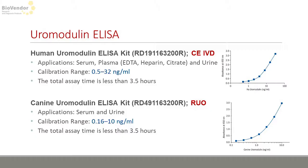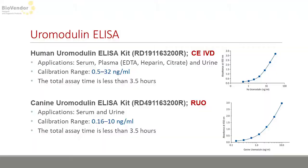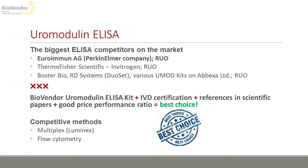Our Uromodulin ELISA kit is one of our best-selling products, and we are proud to successfully offer not only a human but also a canine assay. With regard to references in scientific papers, Euroimmun AG belongs to our biggest competitors on the market, but considering the fact that our kit has IVD certification and a good price-performance ratio, it should still be the best choice for our customers.